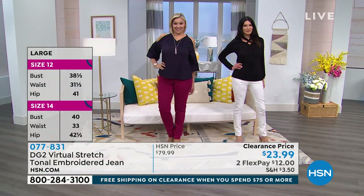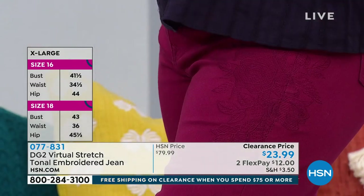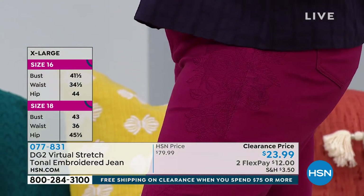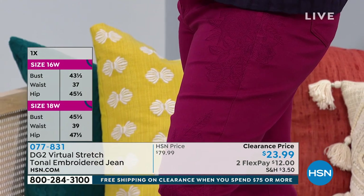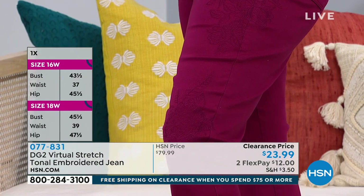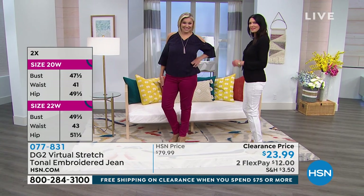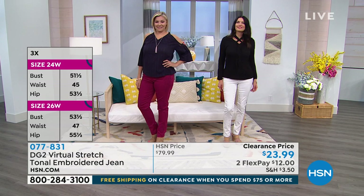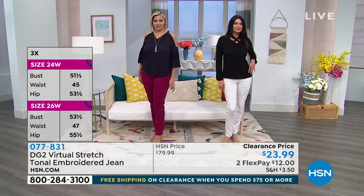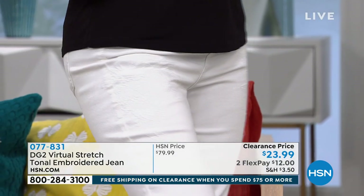If you've never tried virtual stretch before, or if you are a collector — look at how pretty that is with the embroidery over the side of the thigh. These are remarkable in person. My nickname for them is the lingerie jean, because the lace looks so lingerie-like — very stretch lace. It's absolutely gorgeous in person.